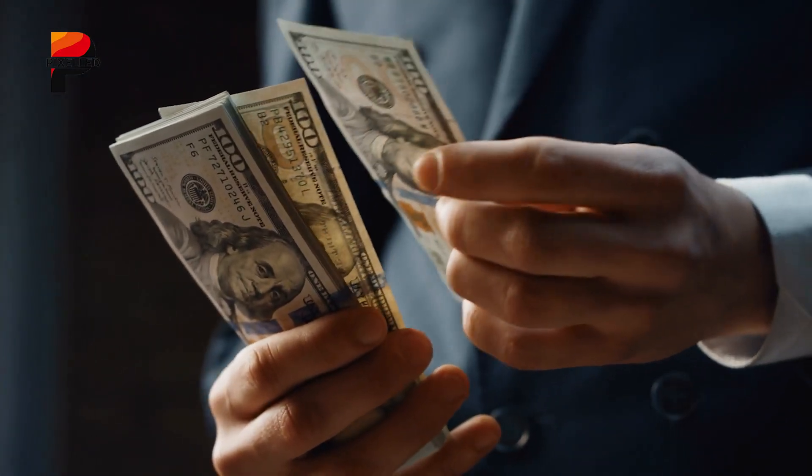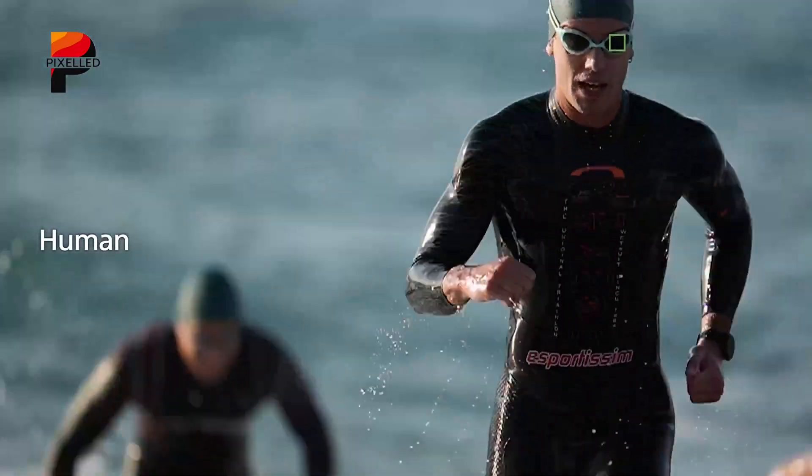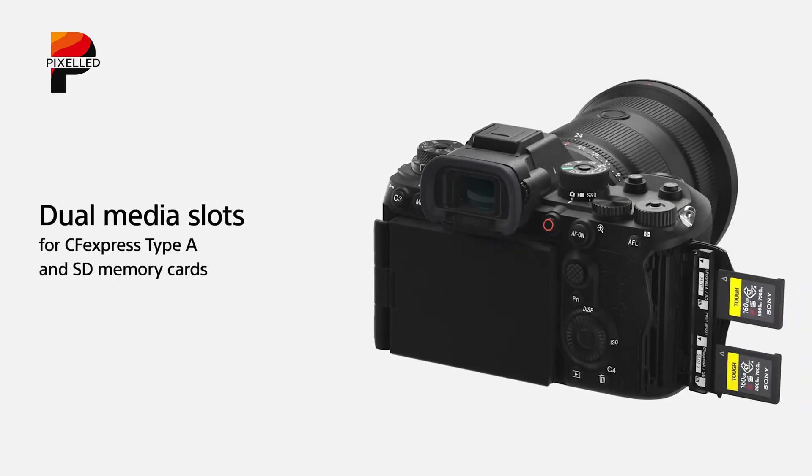However, this innovation comes at a cost: reduced dynamic range, higher noise in low light, and a native ISO starting at 250. Additionally, its reliance on the slower CFexpress Type-A cards limits sustained performance.